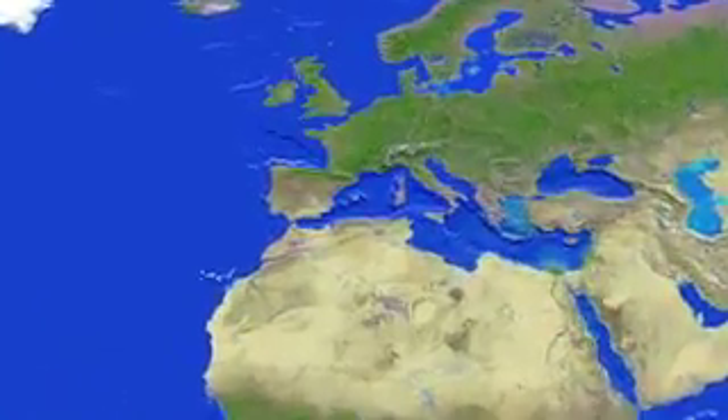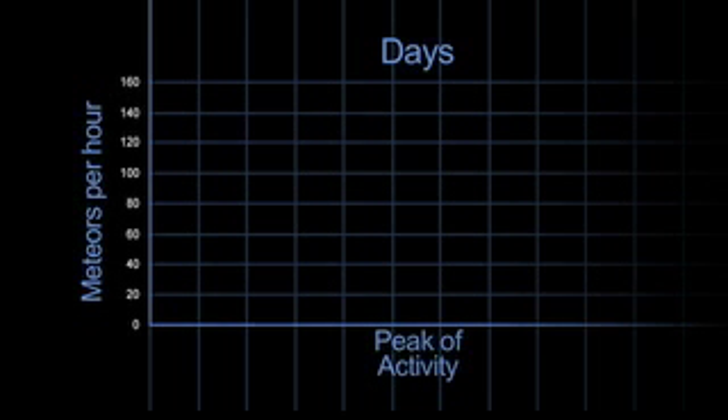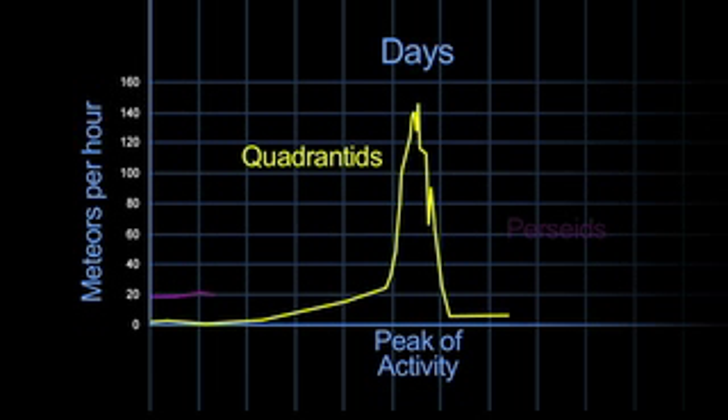The peak of this meteor shower is best seen from Europe. Here in the Western Hemisphere, the radiant doesn't even rise till after midnight. And this shower has a very sharp peak, which means that most meteors are visible for only several hours instead of several days like the famous Perseids of August.